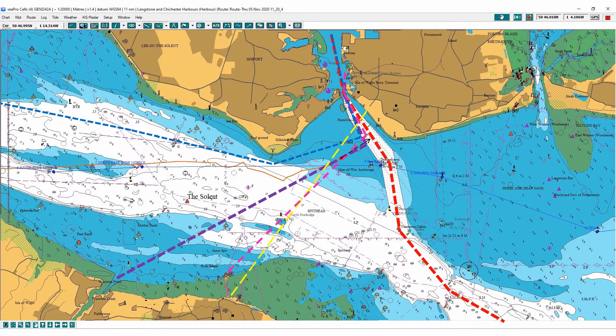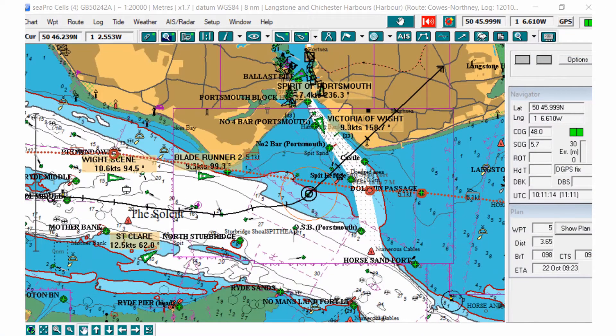Add to that military vessels on manoeuvre, dredgers and other port works vessels, pilot boats coming in and out, and numerous leisure vessels, and you really have to have your wits about you — especially in rough weather or in poor visibility.